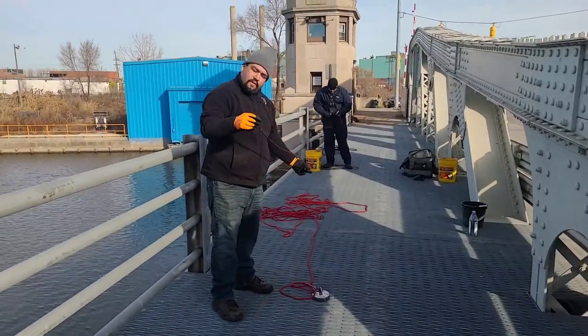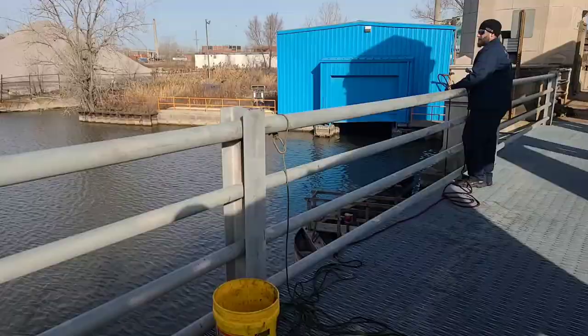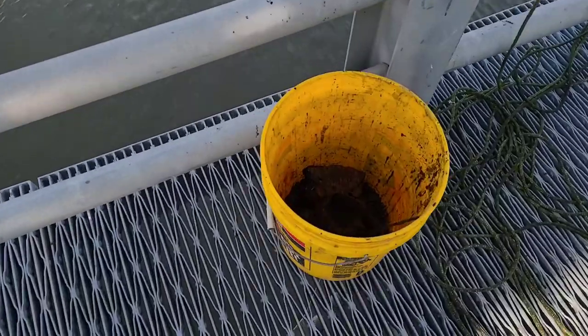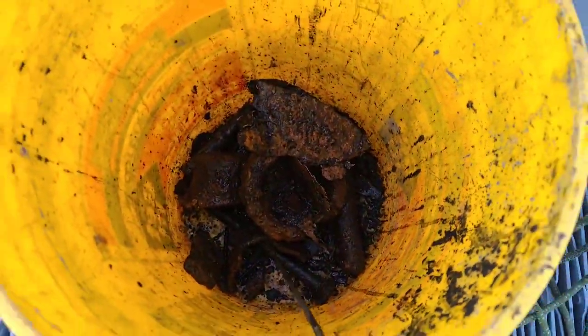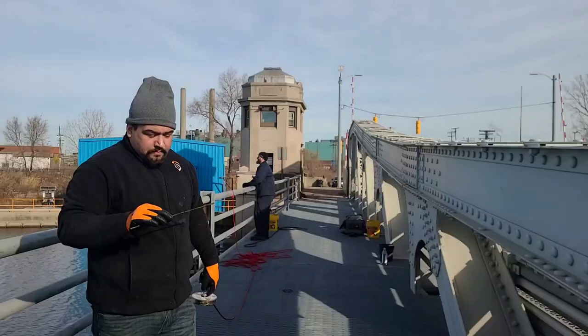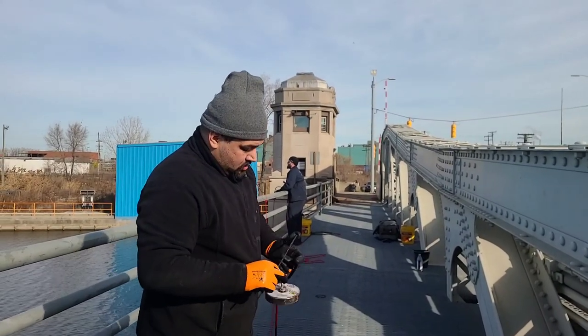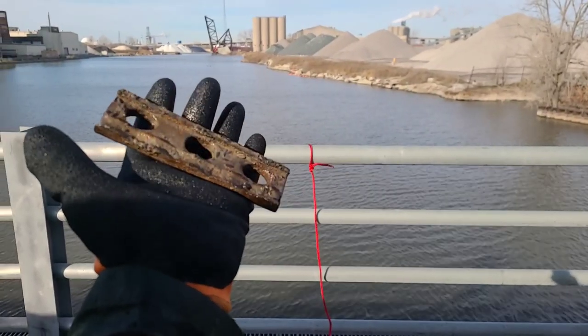On Gavino's first find ever, it looks like he's got a piece of cable. Over on Jason's side, he is finding quite a bit of scrap — we're not finding as much on our side but we're just getting started. Jason's got another little piece of wire on his second find, and Gavino just pulled in this old part of the bridge.